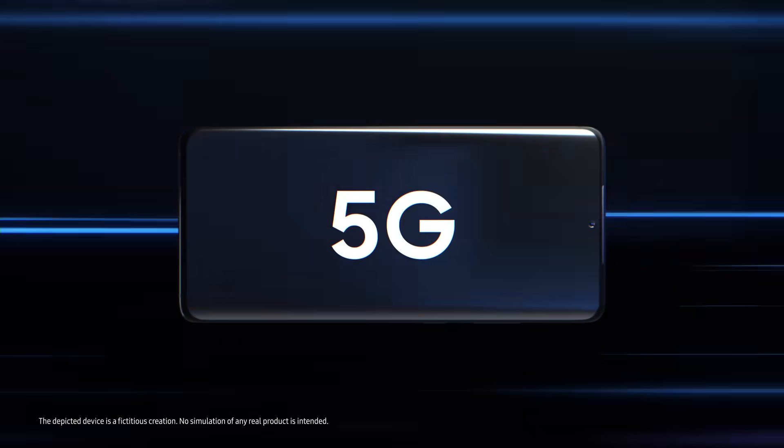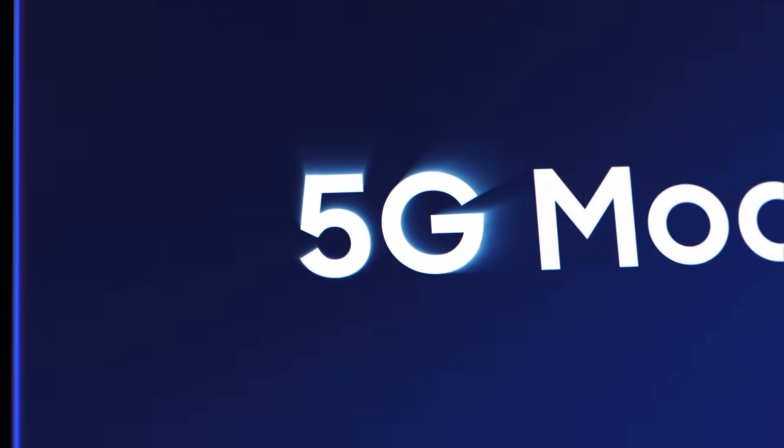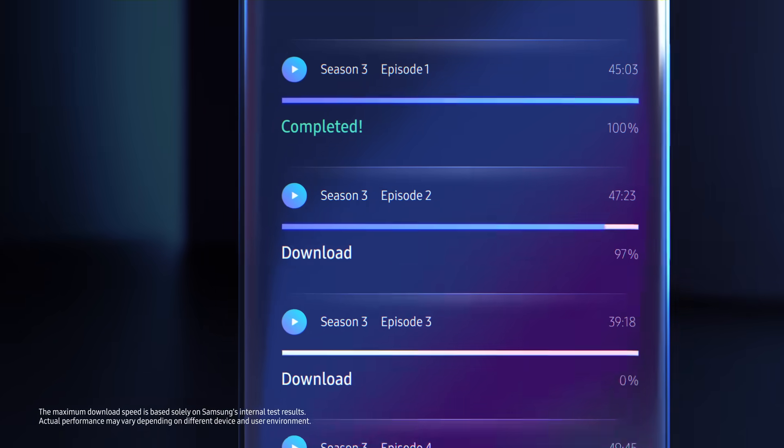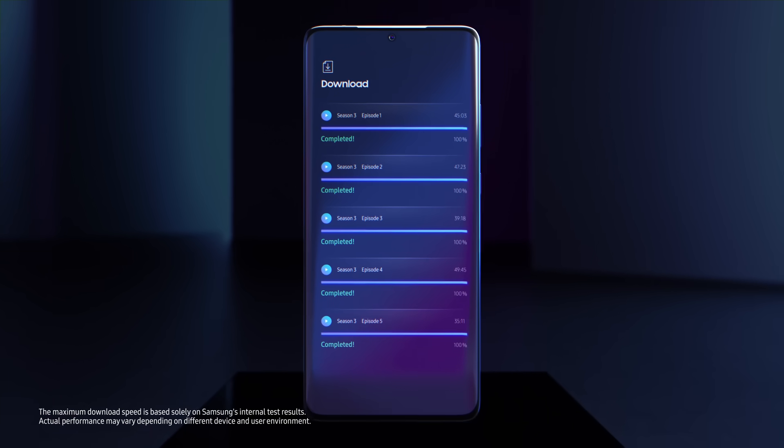5G connectivity opens up a world of new experiences such as cloud gaming. The Exynos 2200's integrated modem can use 5G, 4G, and all legacy networks, and supports download speeds of up to 10 gigabits per second.